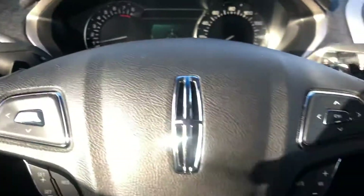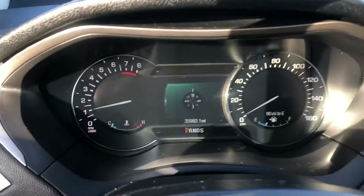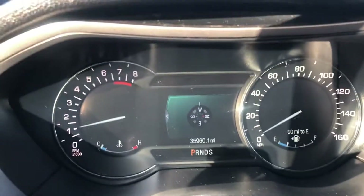35,960 on the odometer. There is the panoramic sunroof. Let me know what you think — hopefully I can put a deal together for you.